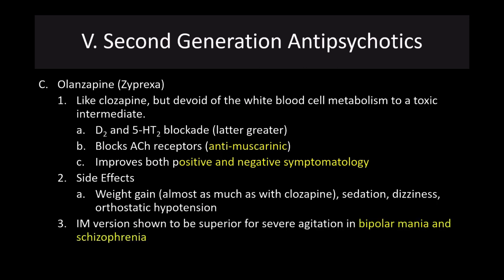The intramuscular version of olanzapine has been shown to be superior for severe agitation in bipolar mania and schizophrenia. So oftentimes these drugs are, unfortunately, less about treating the positive and negative symptomology and more about getting the patient under control. That is a question we have to grapple with regarding the purpose of forcible medication use.